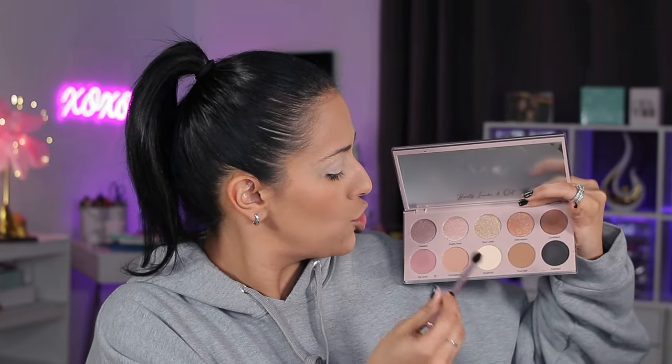I'm going to use a Dominique Cosmetics palette that a lot of people got in Ipsy. You could use pretty much any palette that has browns or black in it. We are going to grab just a few brushes because you don't really need many for this. I'm going to dip into the shade Compassion for the crease.